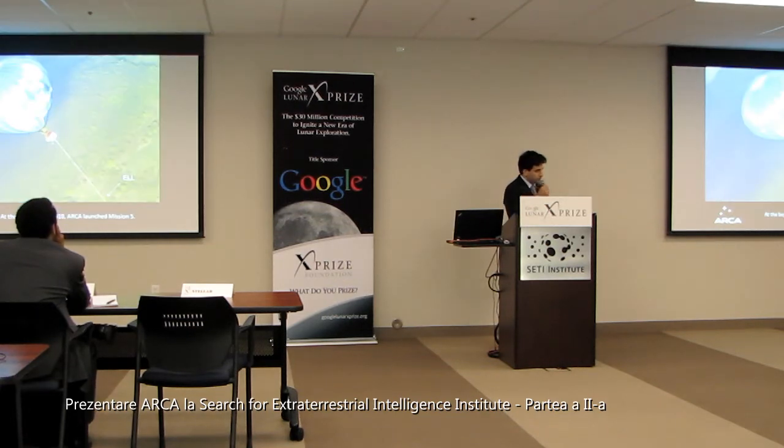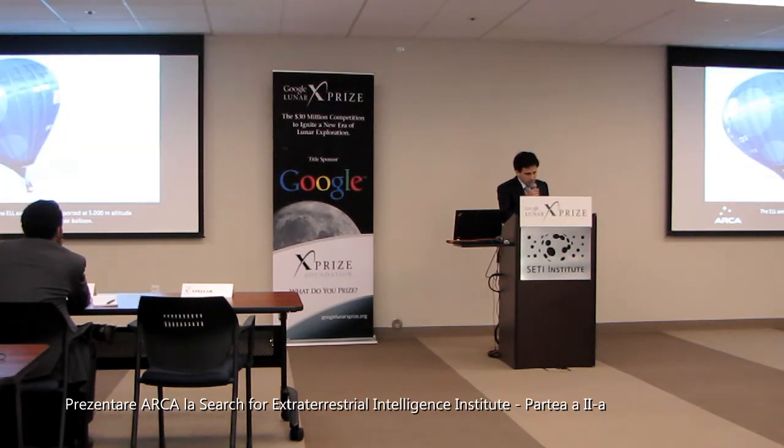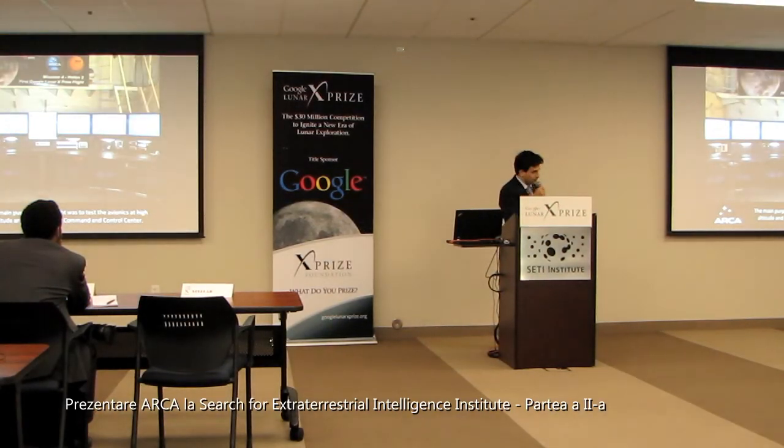At the beginning of 2010, ARCA launched Mission 5. Down there in the right corner you can see the ELL capsule. The ELL avionics was transported at 5,000 meters altitude with a hot air balloon, and the main purpose of the flight was to test the avionics at high altitude and the new flight automatic control center.